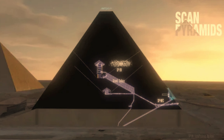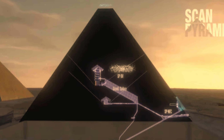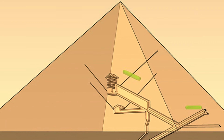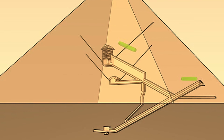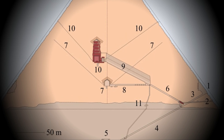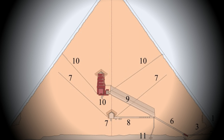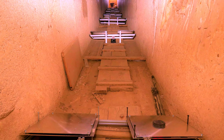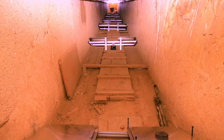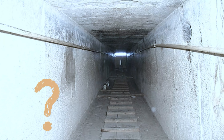The space's dimensions resemble those of the pyramid's grand gallery — the 153-foot-long, 26-foot-tall corridor that leads to the burial chamber of Khufu, the pharaoh for whom the pyramid was built. However, it remains unclear what lies within the space, what purpose it served, or if it's one or multiple spaces. The Void is the first large inner structure discovered within the 4,500-year-old pyramid since the 1800s, a find made possible by recent advances in high-energy particle physics.